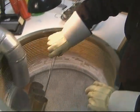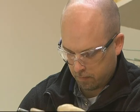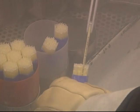Before handling straws, all tools including tongs, forceps, spoons, goblets, canes and canisters must be cooled by placing them in the liquid nitrogen until they no longer bubble. Individual straws must be handled with cooled tools so as not to affect sperm cell quality.